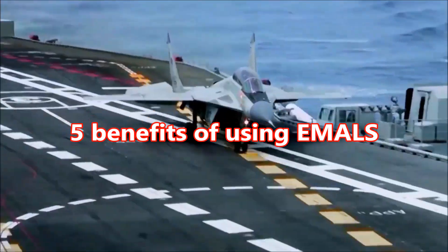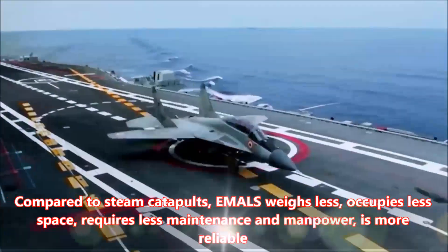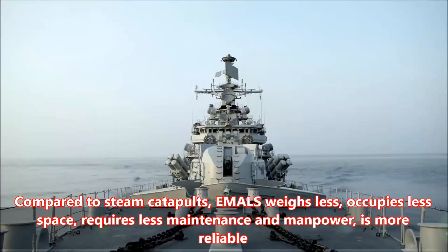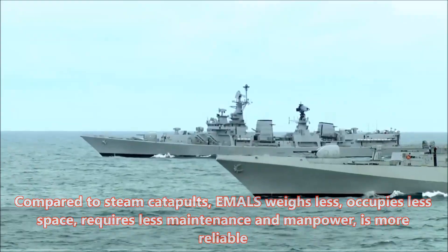Five benefits of using EMILS. Number 1: Compared to steam catapults, EMILS weighs less, occupies less space, requires less maintenance and manpower, and is more reliable.